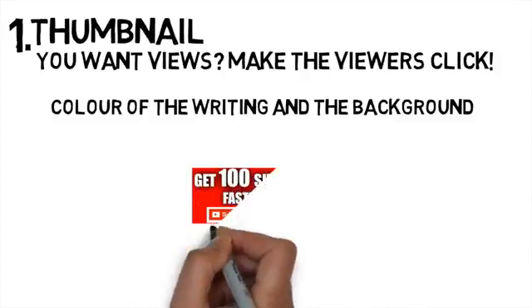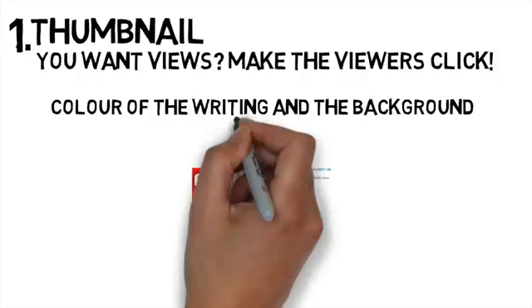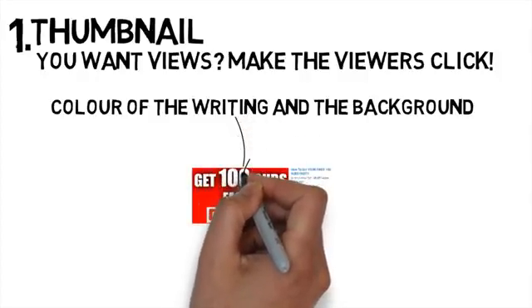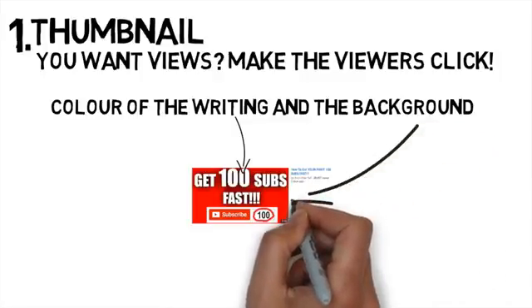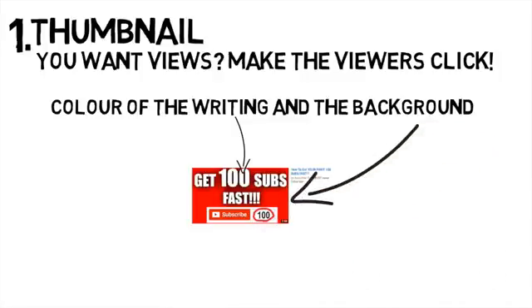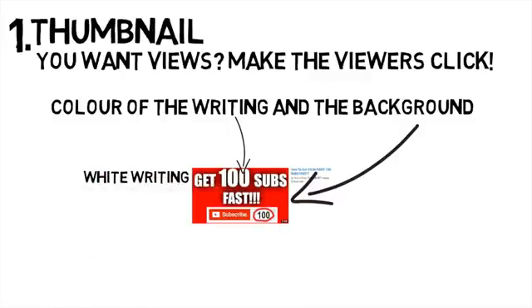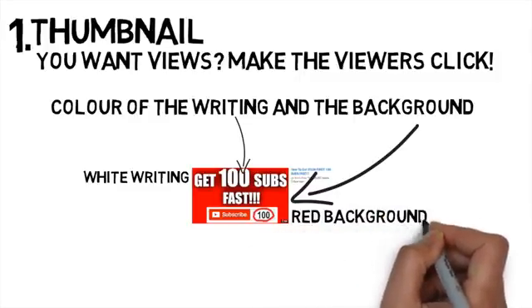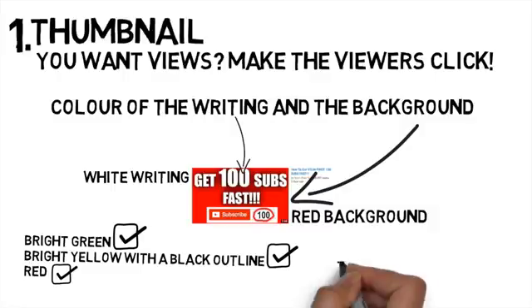For this video I'm using a similar layout to my previous video, which worked very well with over 25,000 views in less than two days. The bright white writing stands out well on the red background, and the little image showing the view count going up is also very visible. Make sure the writing you use catches attention — the colors I recommend are bright green, yellow with black outline, and red. These colors are proven to catch attention, so I strongly recommend you take advantage of this.